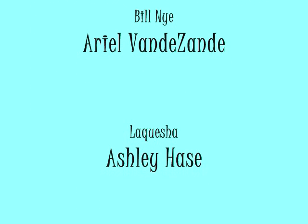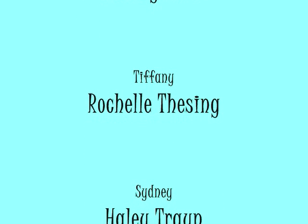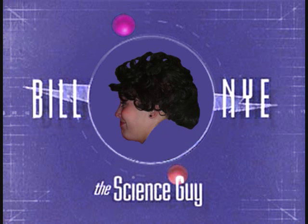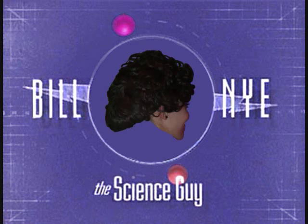Bill Nye the Science Guy. Science rules. Bill Nye the Science Guy, inertia is a property of matter. Bill Nye the Science Guy. We'll be right back.